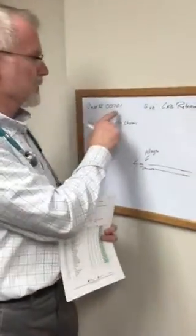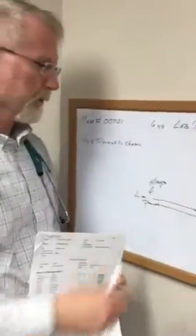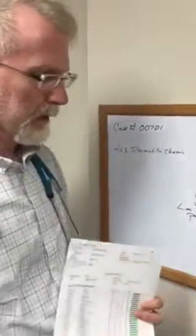Hi, I'm Dr. Zoom Carlson from the Grove Animal Hospital and Holistic Center. I'm doing custom holistic testing analysis for case number 00701, a 6-year-old Labrador Retriever with chronic dermatitis.